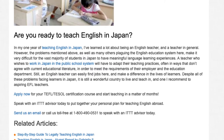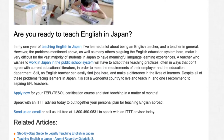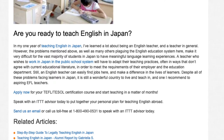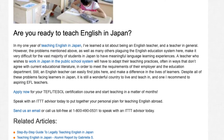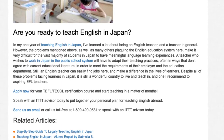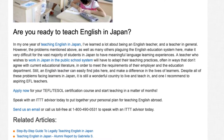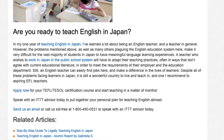Apply now for your TEFL/TESOL certification course and start teaching in a matter of months. Speak with an ITTT advisor today to put together your personal plan for teaching English abroad. Send us an email or call us toll free at 1-800-490-0531 to speak with an ITTT advisor today.